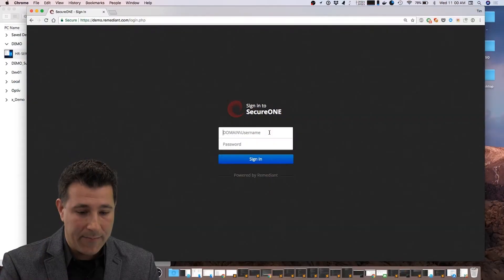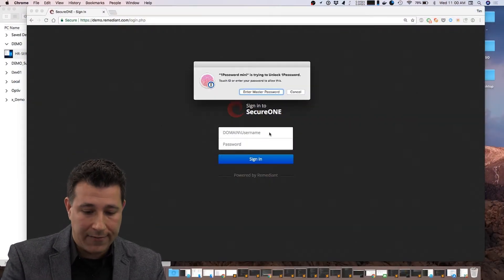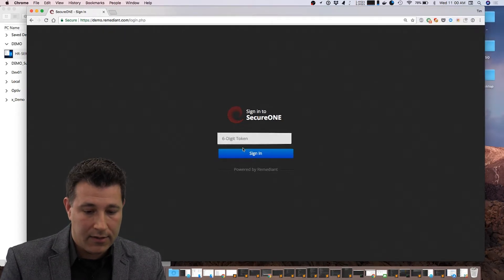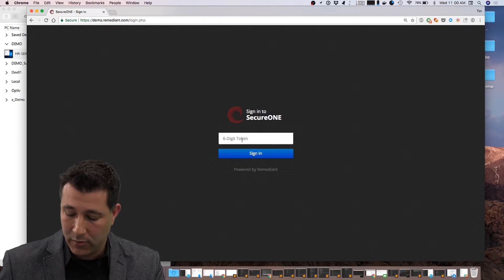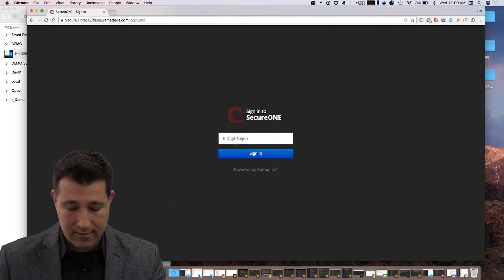I'm sitting down right now with Timothy Keeler, who's going to show us a demo of SecureOne. I'm at the SecureOne web interface, and I'm just going to log in with my Active Directory credentials here. You'll see in a moment I am being presented with my second factor, which I am pulling from my mobile device right now as the clock changes.